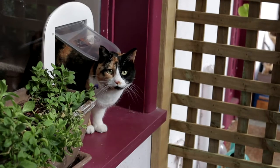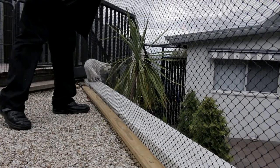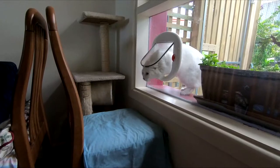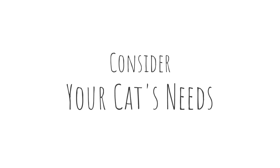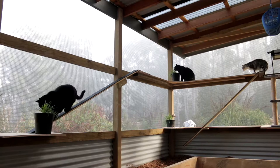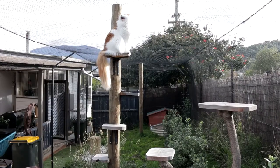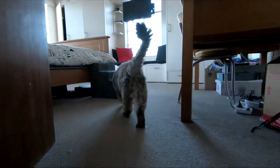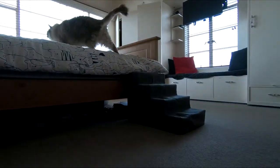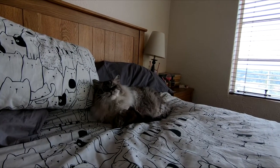Before you start, consider if you want to contain your cat just to the house or if you also want to enclose part of the yard, a deck, or even your vegie patch. Keep in mind that cats need access to the house to feel safe, so any outside enclosure will require connection to the house. Some cats need more space than others. Does your cat like to climb and get up high? Maybe it has special needs due to ailments such as arthritis. Your enclosure will be one that suits both your cat's needs and your lifestyle.